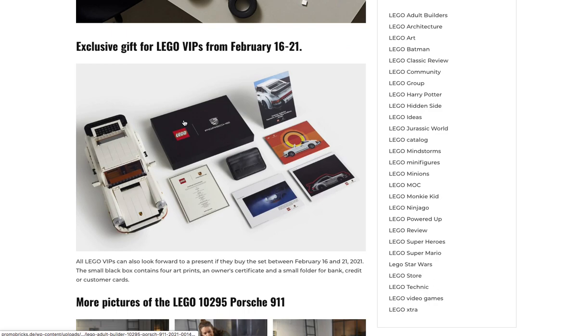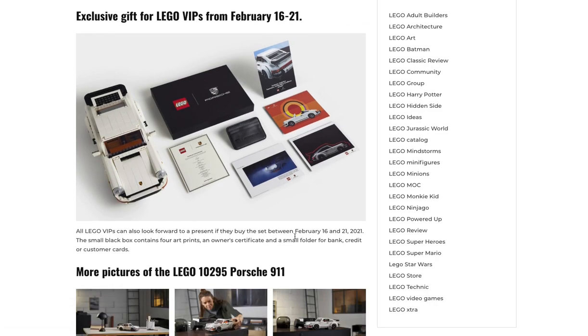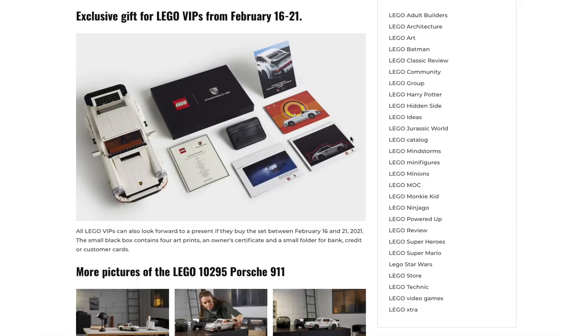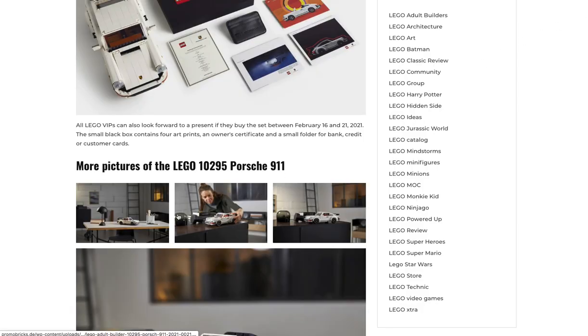Here's the gift with purchase. VIPs can look forward to this if you buy between the 16th and the 21st, while supplies last. You get a small black box that contains four art prints, an owner's certificate, and a little wallet to hold credit cards or IDs.